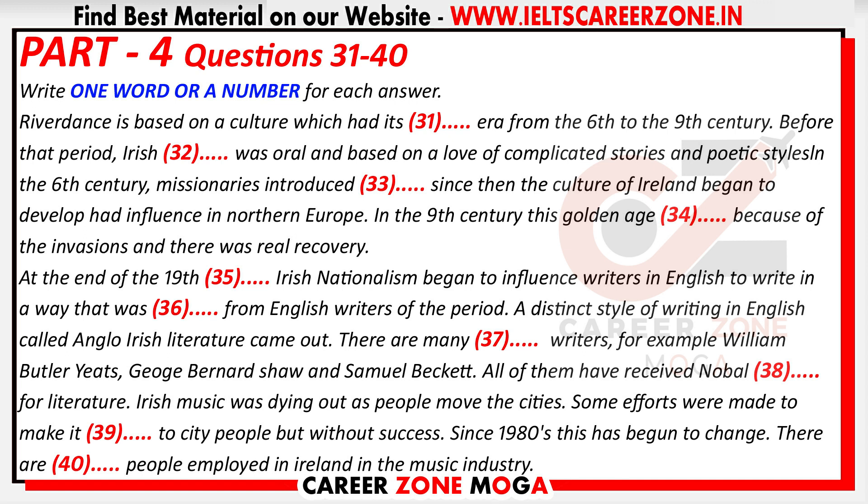Riverdance is an expression of modern Irish culture, but it is based on a culture which had its golden era from the 6th to the 9th century. Before that period, Irish culture was oral and based on a love of complicated stories and poetic styles. But in the 6th century, something wonderful happened — writing was introduced by missionaries. From then on, the culture of Ireland began to develop in ways impossible before and had considerable influence in northern Europe in the period up to the 9th century. With the invasions which began in the 9th century, this golden age collapsed and there never was any real recovery. There were no wealthy kings to sponsor the poets and scholars, so the tradition survived only in a form which the peasants liked.